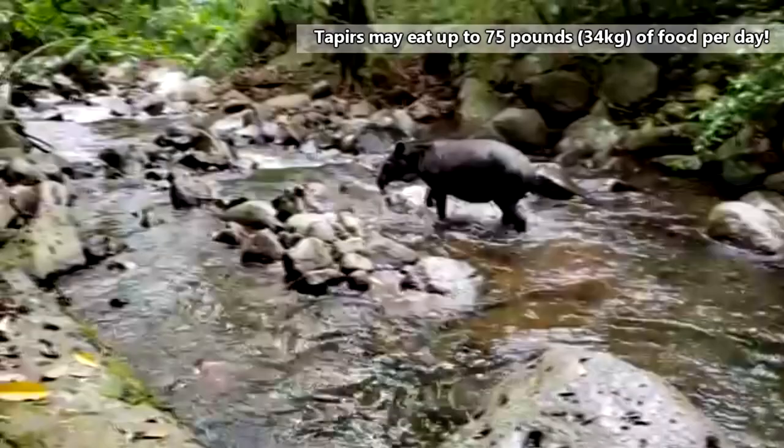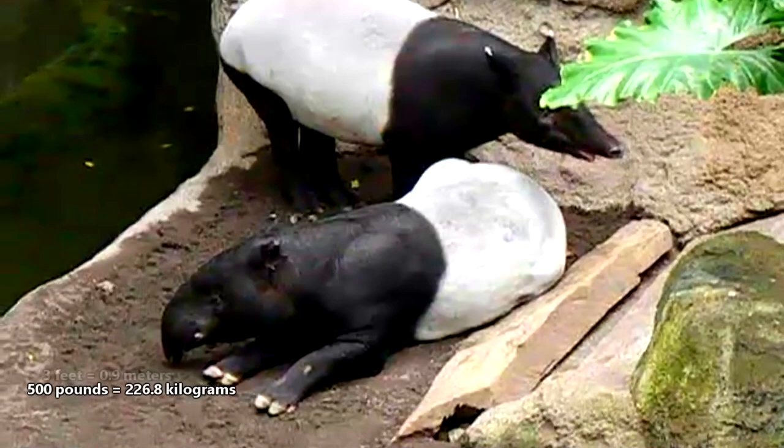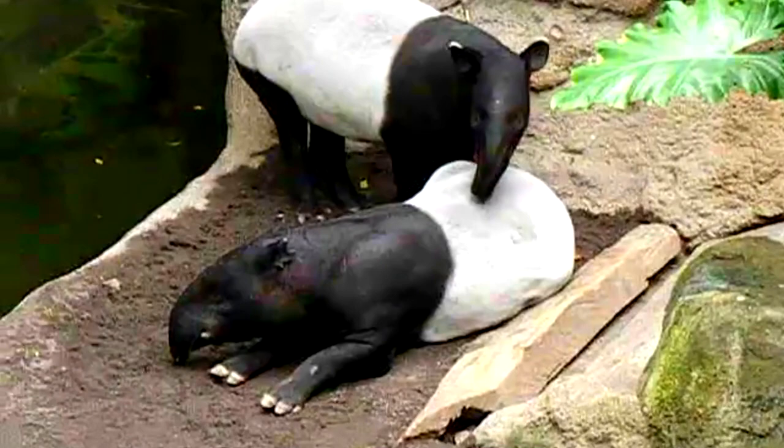On average, tapirs weigh 500 pounds and stand three feet tall at the shoulders. Some Pokémon aficionados may recognize tapirs as the inspiration for Drowzee, the dream-eating Pokémon, who is also based on the chimeric Japanese Baku, the creature who eats nightmares.